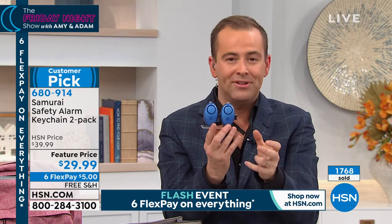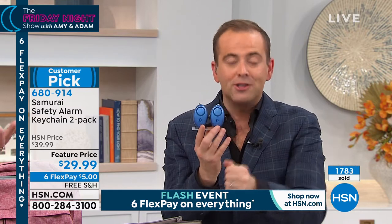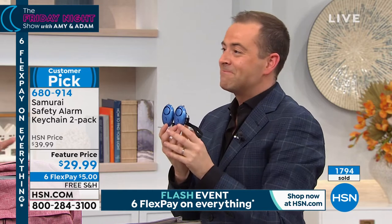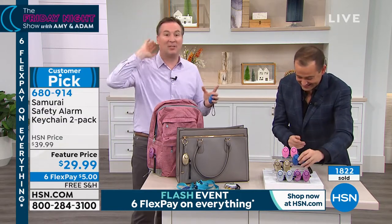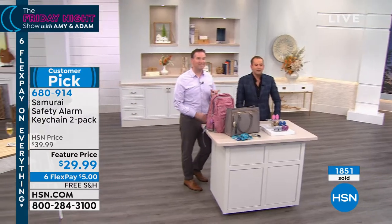I bought multiples for the holiday season for friends and family, and I firmly believe in it — which is why I wanted to feature it tonight. Everything tonight is handpicked by Amy and me, but this is important: it's inexpensive and it makes a difference. Put one on the dog leash, one on your purse, one on the keychain. Final words from Joe: we all feel threatened, and if you want to feel like a stronger individual, yank on that cord. 130 decibels — a lot of sound to keep you safe.